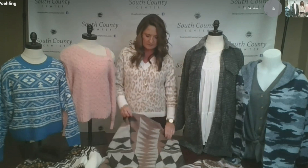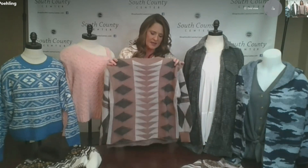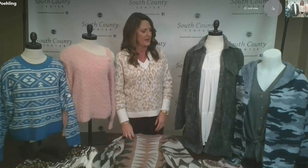This one's from Buckle. And this one also from Buckle — I think this is just a really fun Aztec pattern. I love the color; it's blush and gray. It would look great with some gray jeans or black jeans and some boots. It's very cute, very soft, a little bit more of a lightweight sweater.